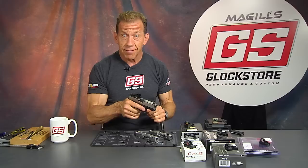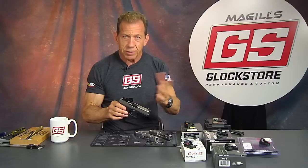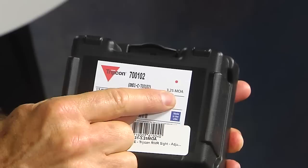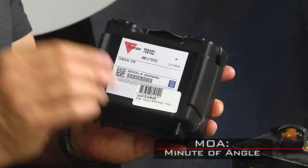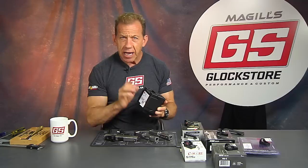Wherever that dot is, that's where the bullet will go once you have it sighted in. It's phenomenally accurate. You'll find throughout this selection of red dots that the dot size is always specified on the package. As an example, the Trijicon label will say 3.25 MOA. For rifle shooters, you understand that MOA stands for minute of angle.